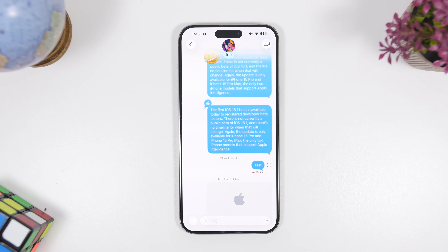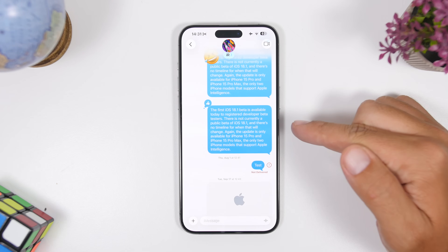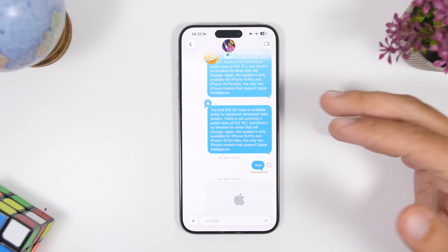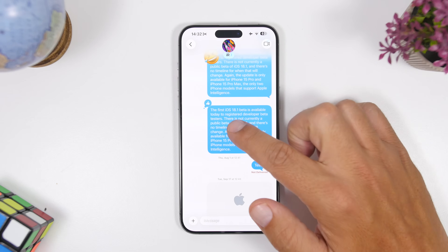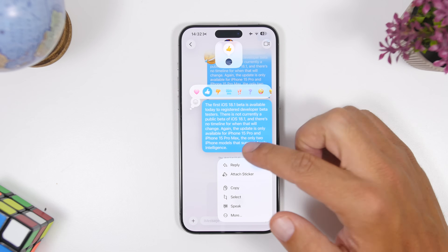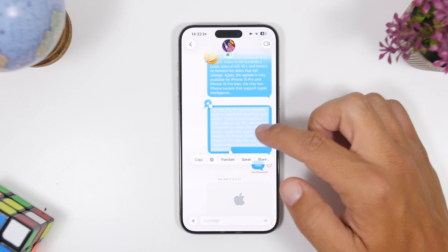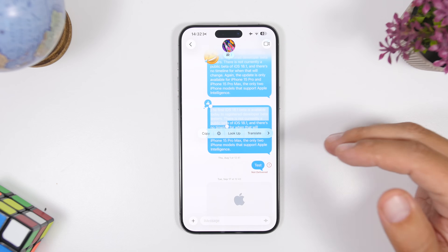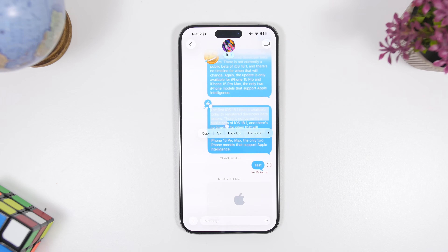This will be my favorite feature in the Messages app on iOS 26 — the ability to select text within a message bubble. If you want to copy something, you don't have to copy the whole message. Just tap the Select button inside a bubble, and you can choose a specific section of that message and copy it to your clipboard.